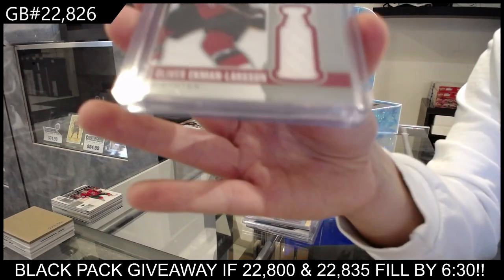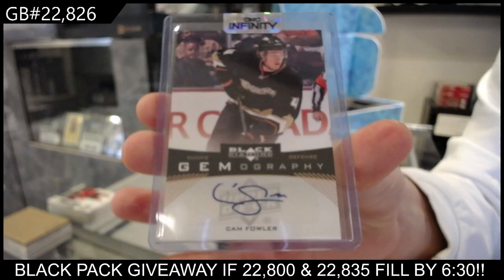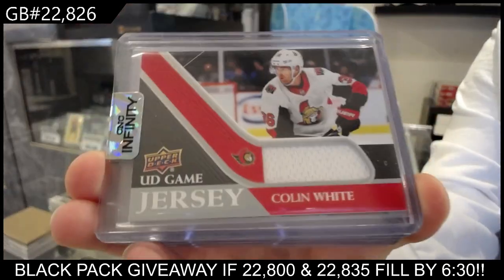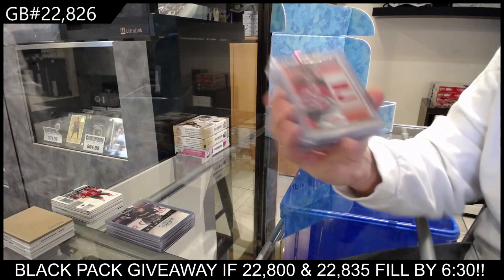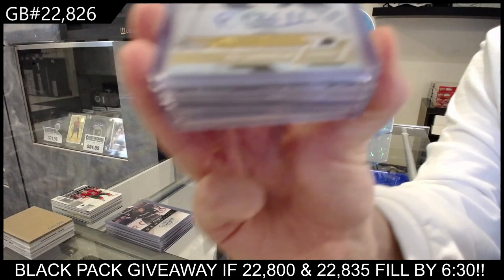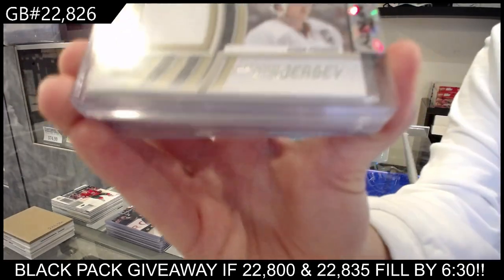Game jersey for Arizona of Oliver Ekman Larson. A gemography autograph for the Anaheim Ducks of Cam Fowler. We have a game jersey for the Ottawa Senators of Colin White. We have a Fabric of the Game jersey numbered to 150 for New Jersey of Ilya Kovalchuk. We have an overtime rookie autograph for Toronto of Par Lindholm. Captain C jersey for the Anaheim Ducks, Chris Pronger.